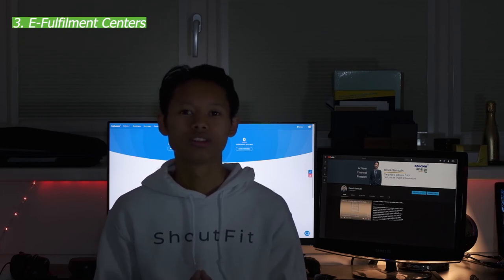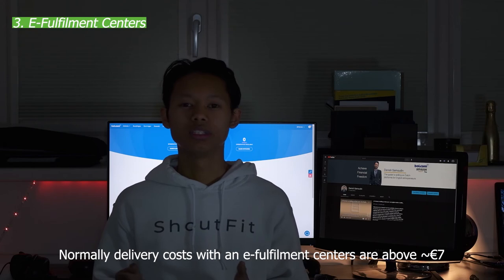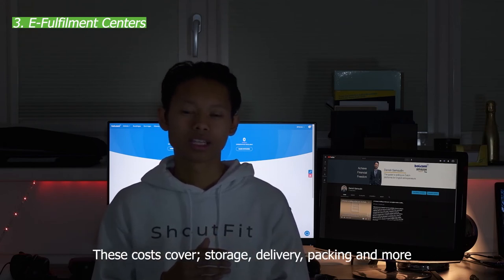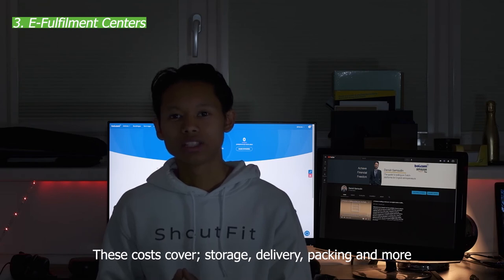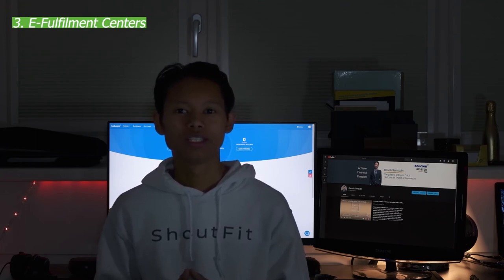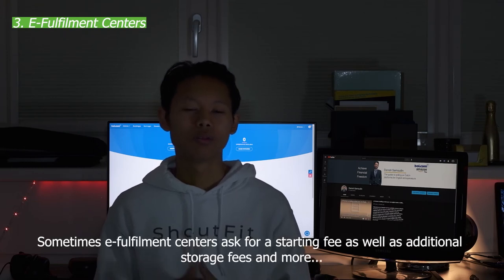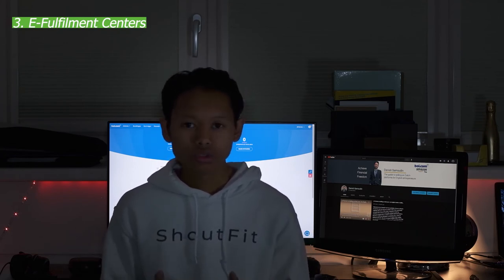If something goes wrong during delivery through an external fulfillment center, it is entirely on you as the seller - bol.com won't cover it. Additionally, costs at external centers are considerably higher than using bol.com's own fulfillment. Typically you'll be paying around 8 euros per package as an all-inclusive cost covering warehousing, packing, shipping, and returns. However, 8 euros is almost twice the cost of self-shipping. On top of that, there may be extra fees for creating storage space and keeping products in the warehouse.